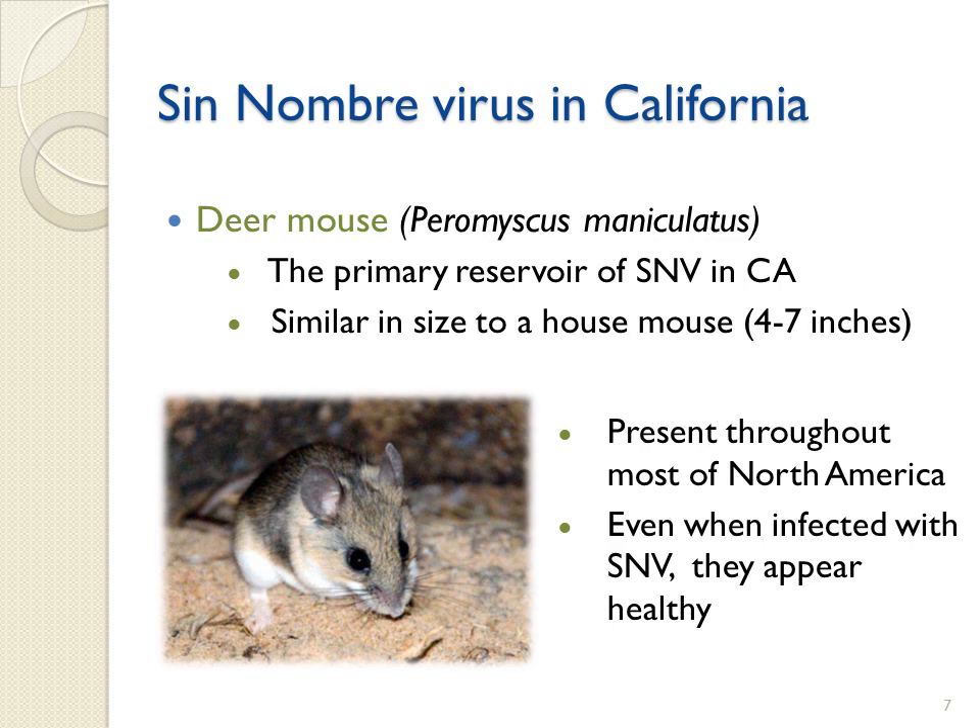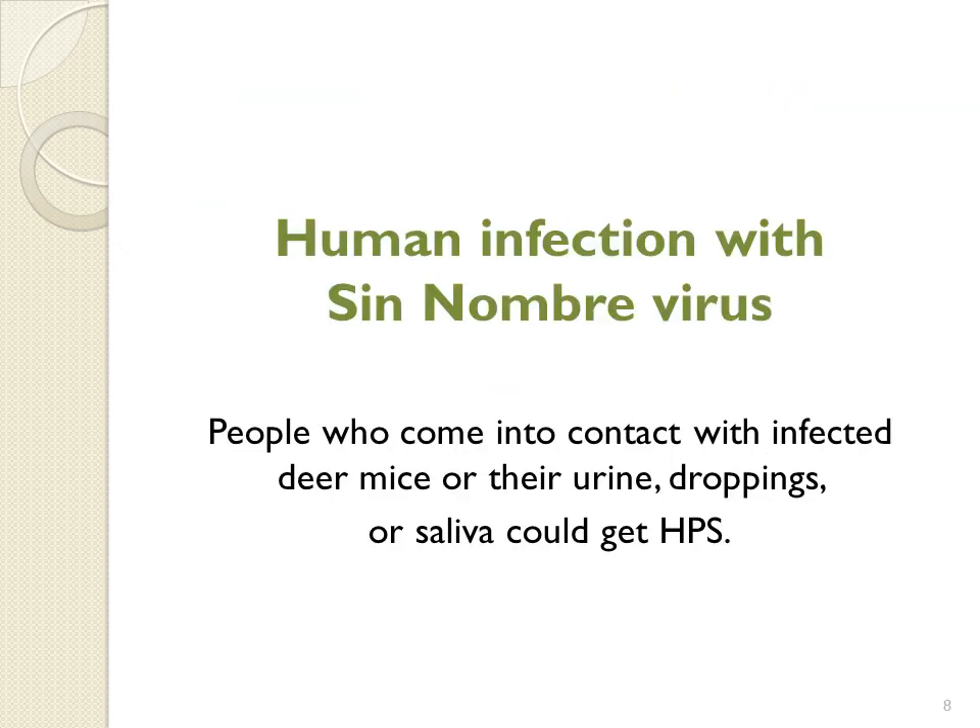The deer mouse is similar in size to a house mouse, 4 to 7 inches, and is present throughout most of North America. Even when infected with SNV, mice appear healthy. People who come into contact with Sin Nombre-infected deer mice or their urine, droppings, or saliva could get Hantavirus pulmonary syndrome.